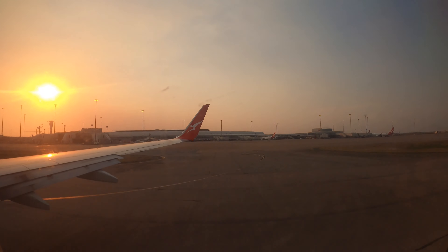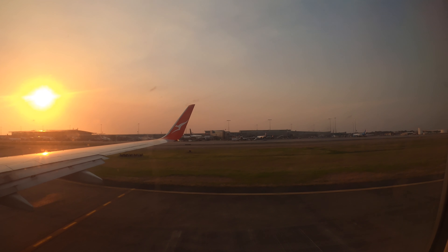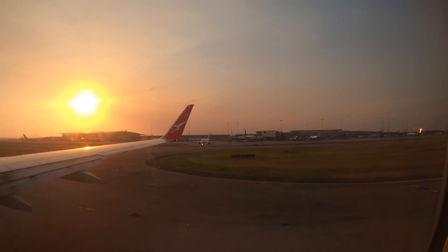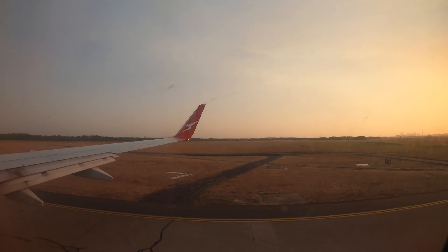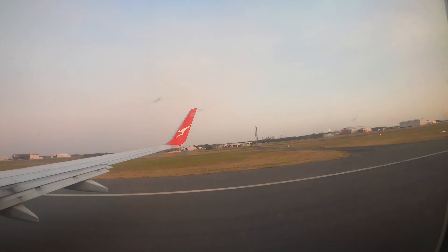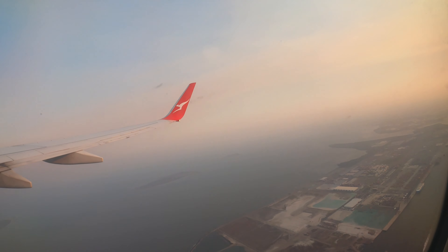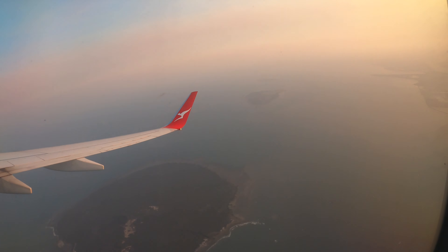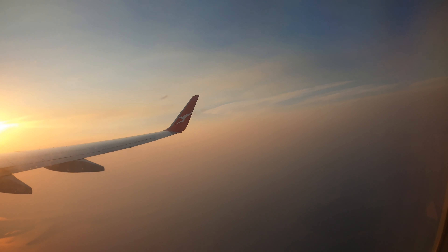The flight was delayed about 15 minutes due to crowded airspace in both Brisbane and Sydney — not a big deal. The sunset is quite beautiful. It's finally time for take-off. We are on runway 1. I was expecting to see the airport on upwind; however, the visibility at Brisbane today is really low due to the bushfire. I couldn't see anything but haze. I'm a little disappointed, to be honest.